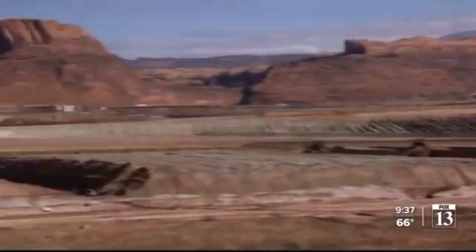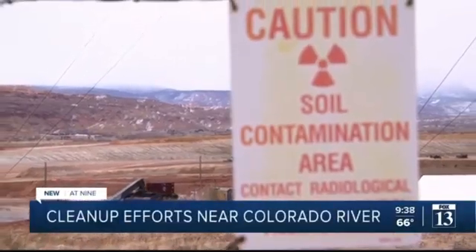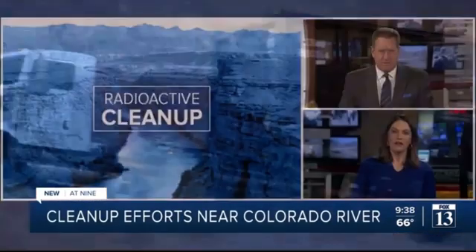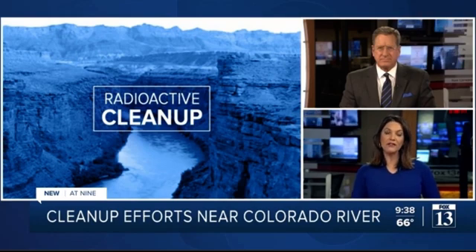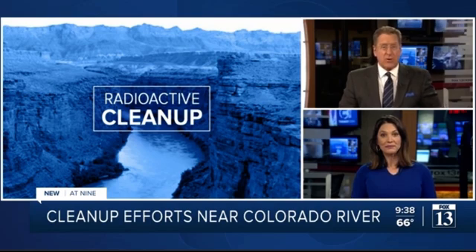A massive radioactive tailings pile right next to the Colorado River is being cleaned up by crews in Moab. Fox 13 News is partnering with the Water Desk at the University of Colorado Boulder to look in-depth at where the project stands right now. Max Roth shows us what this means for the tens of millions of people downstream.